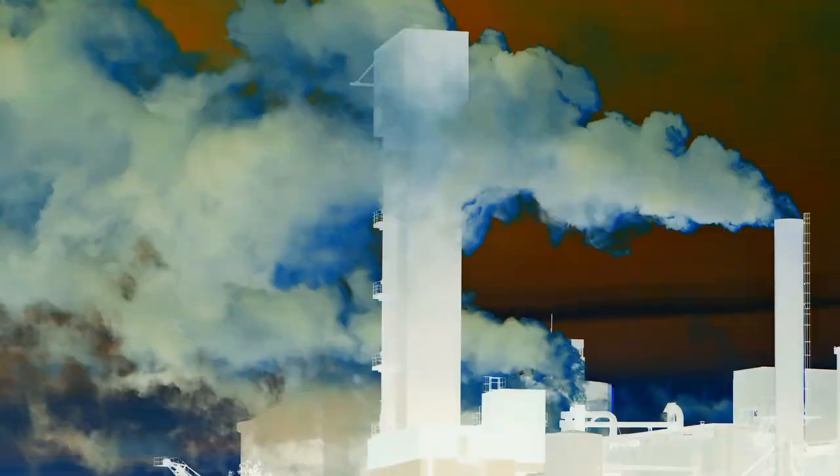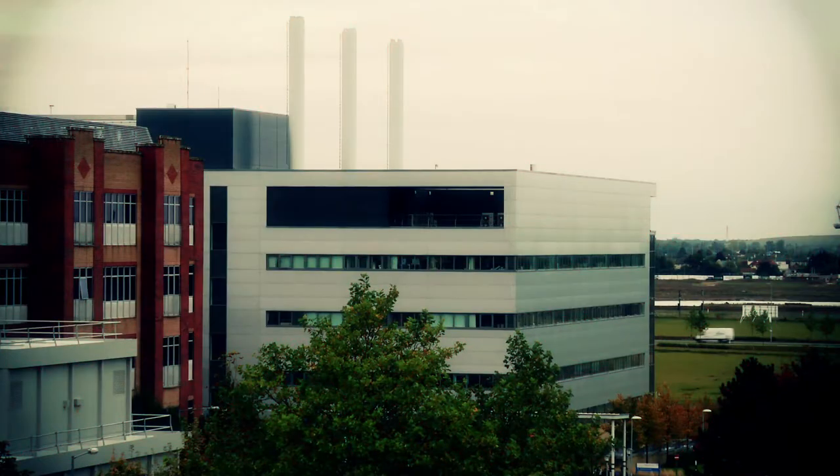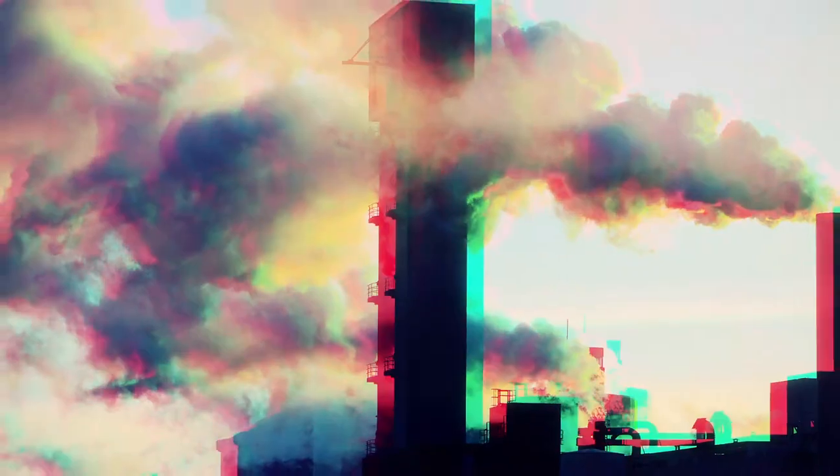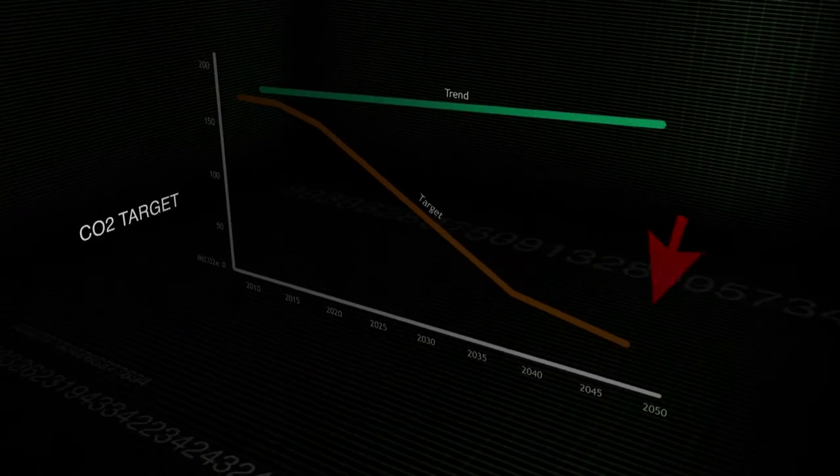The scale of the problem is huge. We've got till 2050 under the obligations of the Climate Change Act to get our emissions down by 80% from what they are now, and we don't know how to do that in total. When you look at the diagram that shows where we've got to be by 2050, it rather looks like one of those diagrams that says, 'and a miracle happens here.'